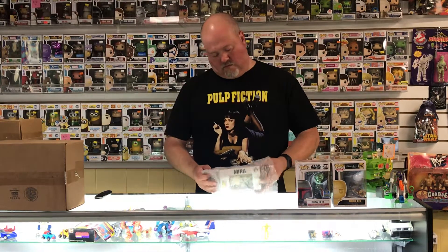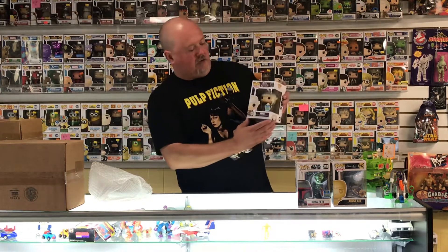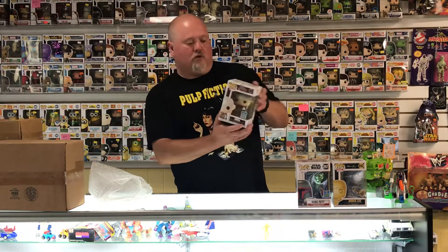This one we've got — oh — another San Diego Comic-Con exclusive: Mirror from the Dark Crystal. The Dark Crystal stuff is getting kinda hot with the Netflix series coming and everything. Pretty cool looking pop.